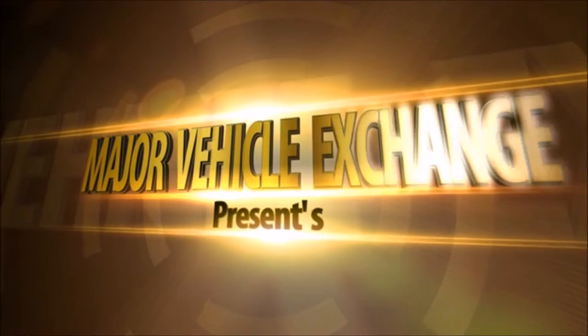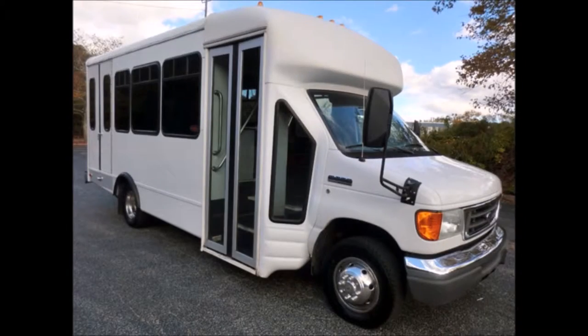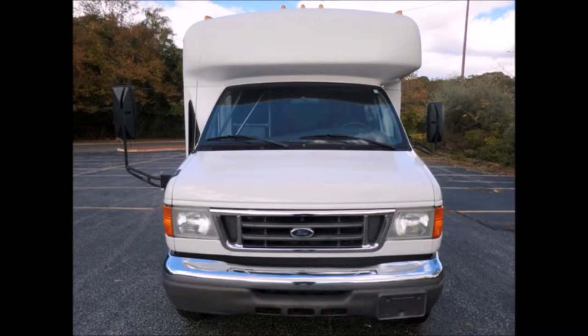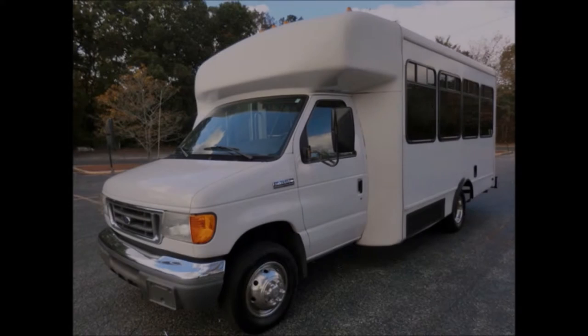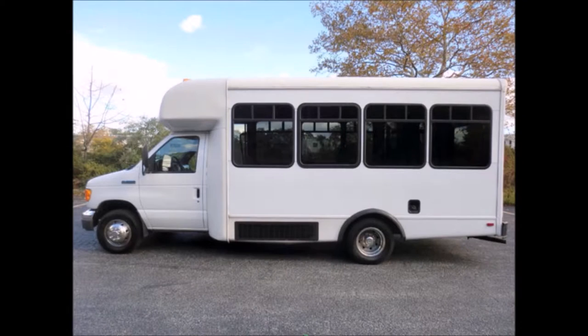Major Vehicle Exchange presents a used bus for sale: a 2006 Ford F-450 MCD wheelchair shuttle bus, stock number A4681. This used bus has a clear title and is ideal for adult transportation, senior transport, retirement homes, adult daycare, church shuttle, business, school, or team use. It is a fully detailed shuttle bus with seating for 12 passengers and two wheelchairs.